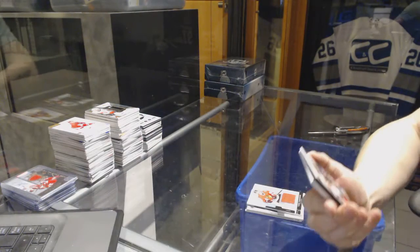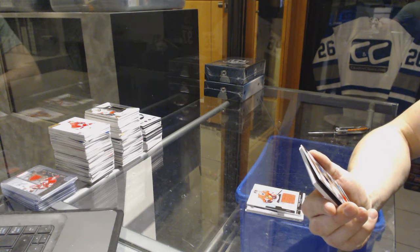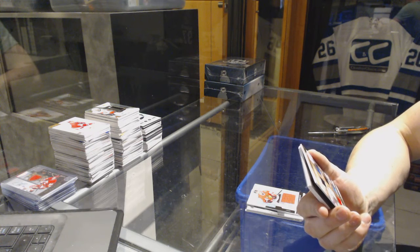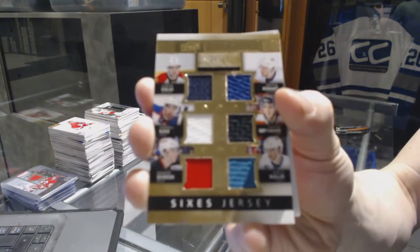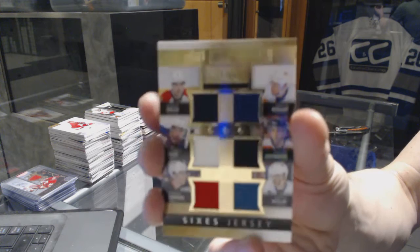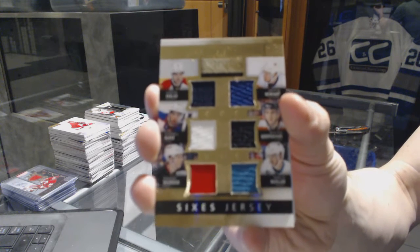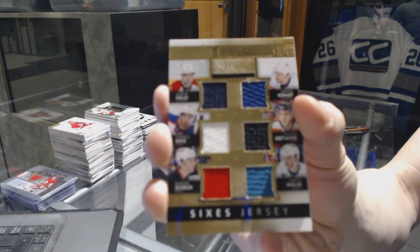We've got a six-way jersey number 24 of 25, randomly split between the Panthers, Oilers, Devils, Sharks, Flyers, and Islanders — Aaron Ekblad, Darnell Nurse, Damon Severson, Mirko Muller, Shane Gustafsbear, and Griffin Reiner. Six-way jersey out of 25.